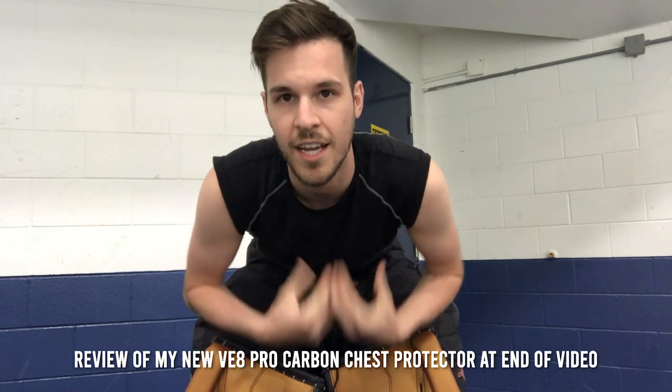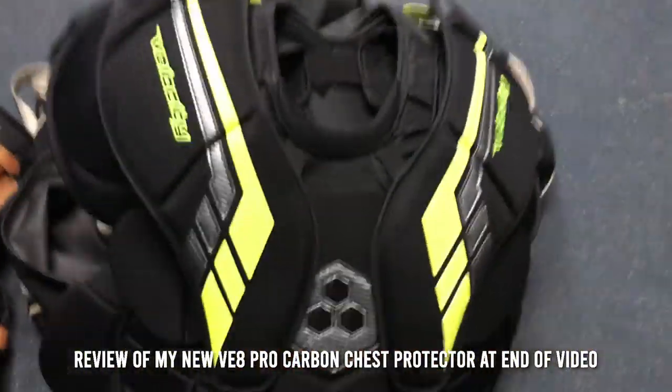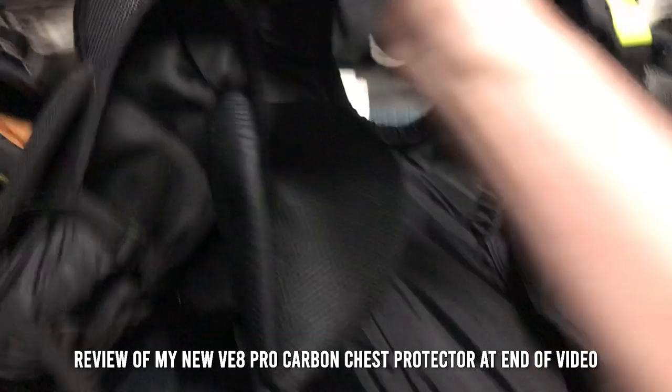Today I am officially going to be trying out for the first time my new VE8 Vaughn Velocity Pro Carbon Chest Protector. I'm really excited to try it out. I hope that it doesn't look smaller than my other chest protector — I don't think it does. I'm really excited to try it out, so wish me luck.